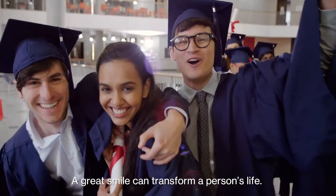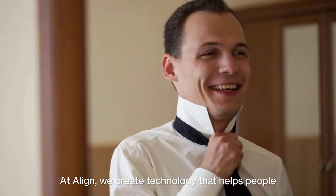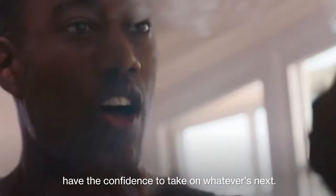A great smile can transform a person's life. At Align, we create technology that helps people have the confidence to take on whatever's next.